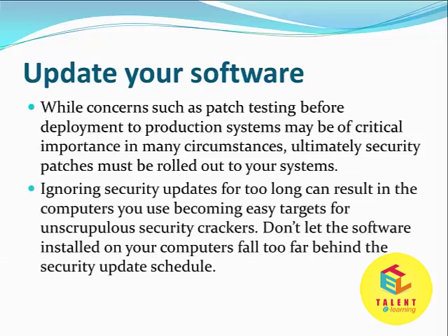Ignoring security updates for too long can result in computers becoming easy targets for security crackers. Don't let the software installed on your computer fall too far behind the security update schedule.